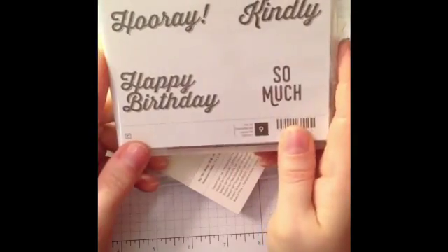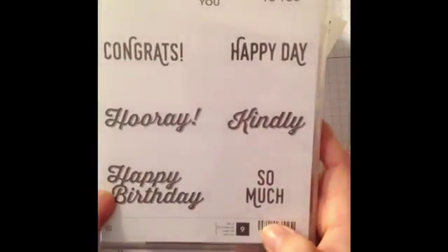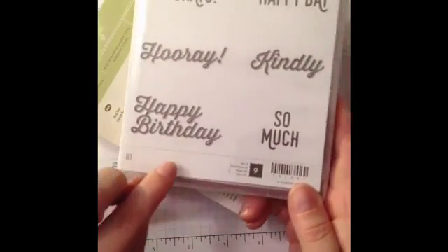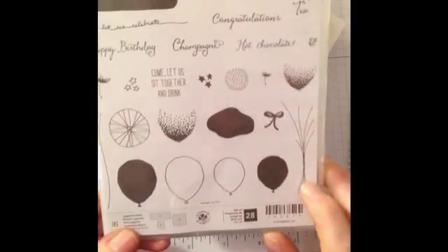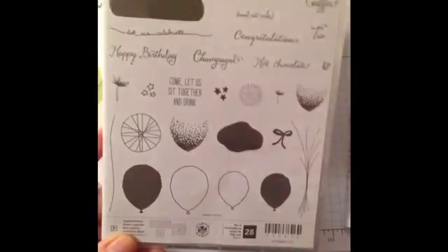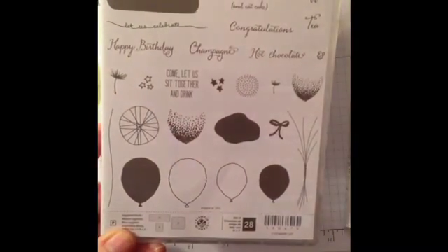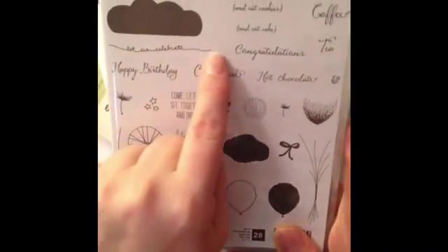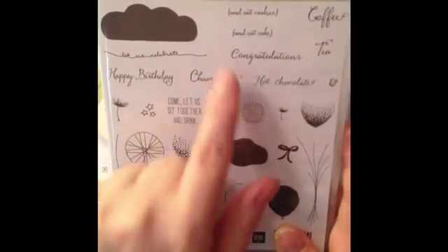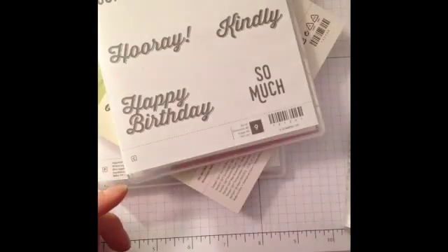I did make a birthday card for my sister using a few items from the new catalog. This is a celebration stamp set called Perfect Pairings — I used the happy birthday. Unfortunately I can't show you that card because I gave it to her yesterday since her birthday is this week. I haven't used this stamp set yet, but I did use the coordinating punch. This comes as a bundle so you can save 15% — it has a bunch of balloon stamps and the punch that goes with it. It came out really cute. I love this — 'let's celebrate,' 'let us celebrate,' and then it has different options like eat cookies, eat cake, coffee, tea — just some cute things.